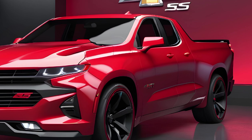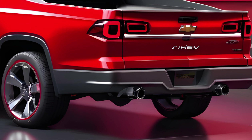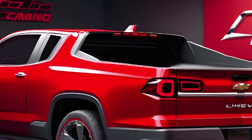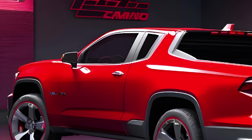Welcome to Car Drive, where we bring you the latest and greatest in the automotive world. Today, we're thrilled to present an exclusive review of the Chevy El Camino SS 2025 model. This modern marvel blends the iconic El Camino heritage with cutting-edge technology and performance. So buckle up, and let's dive into the world of this electrifying ride.